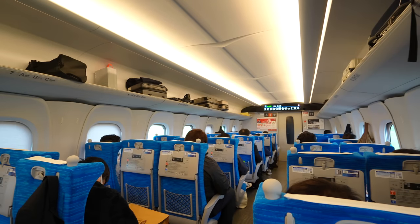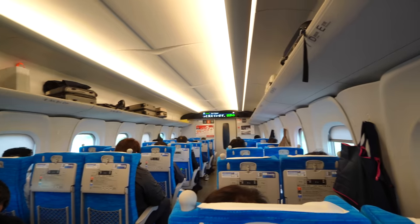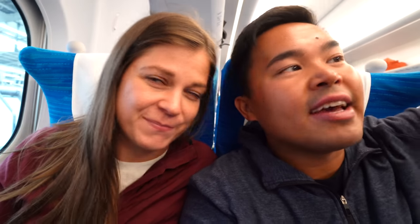We are officially on the bullet train! It's very quiet in here and very clean. It's on time — no surprise there. We noticed the other bullet trains arrived and then left within like 10 minutes. So they do not linger. Our tickets are for 1:30, and at exactly 1:30 on the dot we're going to be out of here. We're leaving, we're accelerating!